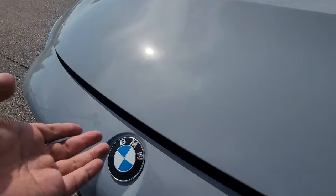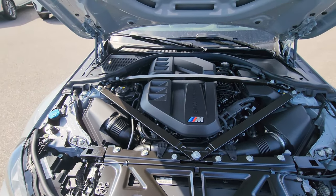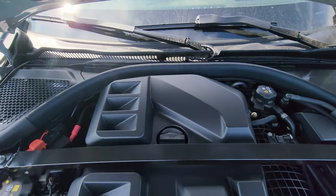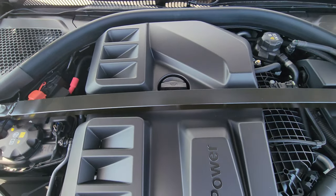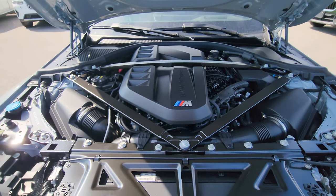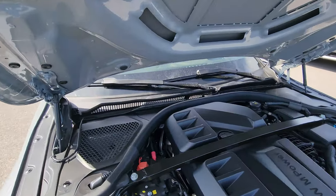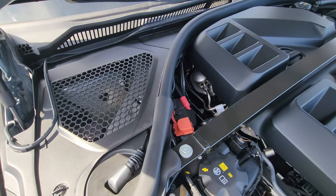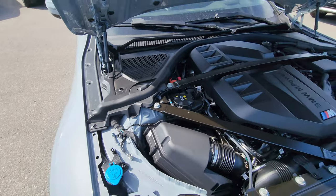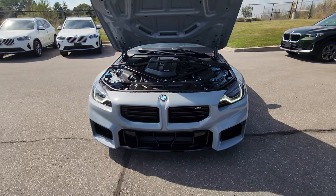Pulling the hood release twice, we simply lift this up to reveal the S58 3-liter inline-six twin-turbo — 453 horsepower and 406 foot-pounds of torque. What an absolute beast. Love that black triangular strut brace. Under here we've got the positive battery terminal, negative battery terminal, and washer fluid. The new M2 is amazing.